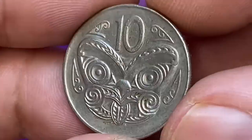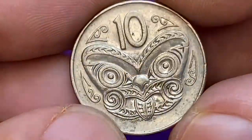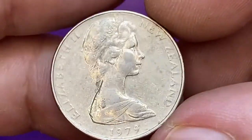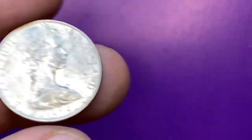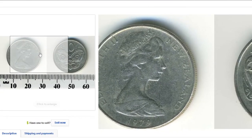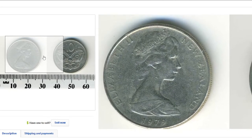According to the NGC price guide, even after demonetization these coins are worth just a dollar at least at MS-65. On eBay they are affordable and sell within that price range as well. For instance, this circulated specimen in almost the same condition as ours was sold for just a dollar plus shipping.